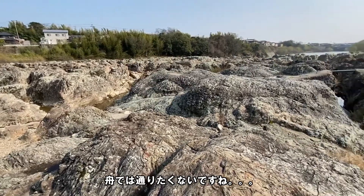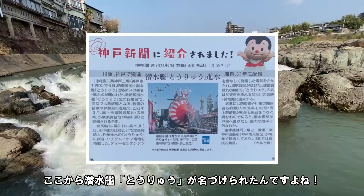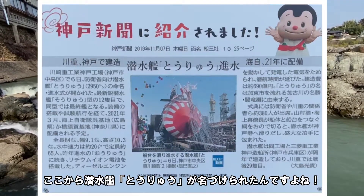ここは東流などで祈願がいっぱいあり、川の流れは激流や滝を形成しています。航行の難所としても知られていました。ここを船では通りたくないですね。そういえば、ここから潜水艦「東流」が名付けられたんですよね。